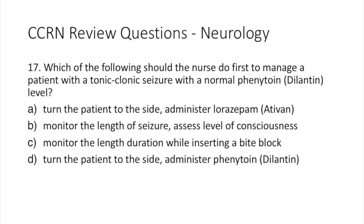Question 17. Which of the following should the nurse do to manage a patient with a tonic-clonic seizure with a normal phenytoin — otherwise known as Dilantin — level? A: turn the patient to the side and administer lorazepam (Ativan). B: monitor the length of the seizure and assess the level of consciousness. C: monitor the length and duration of the seizure while inserting a bite block. Or D: turn the patient to the side and administer phenytoin (Dilantin).